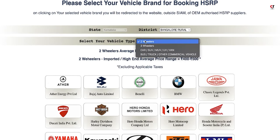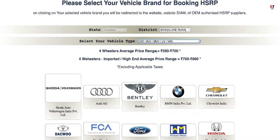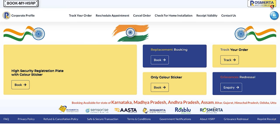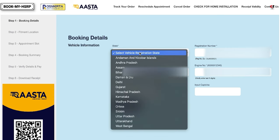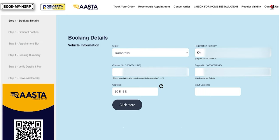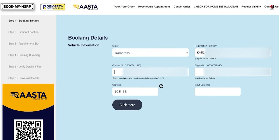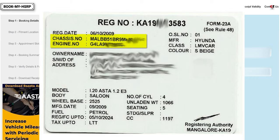Select the district you want and click on Submit. Here you have an option to select your car manufacturer. It then takes you to another website — bookmyhsrp.com — where you book the high security registration plate. Select your state as Karnataka, input your registration number again, then enter your chassis number and engine number, which can be found in your RC book.